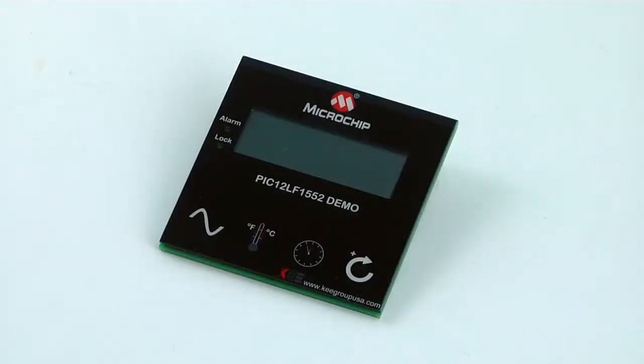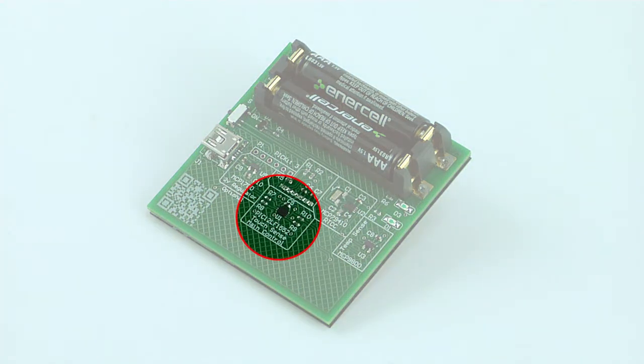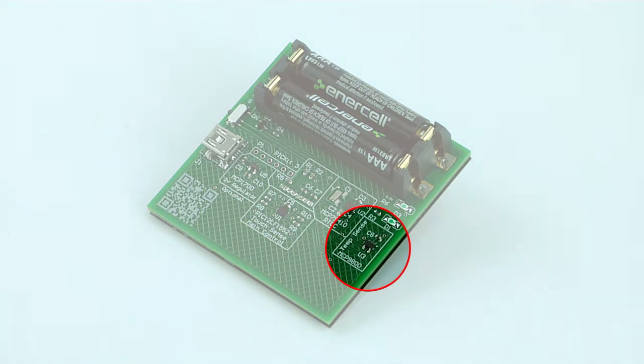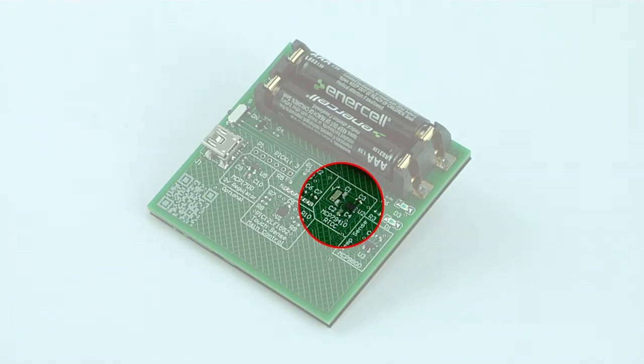Here is the demonstration board with the 4 touch buttons and the display. We can see that the application's hardware uses very little components. In this area we have our microcontroller unit. This area holds the temperature sensor, while in this area we have the real-time clock component.